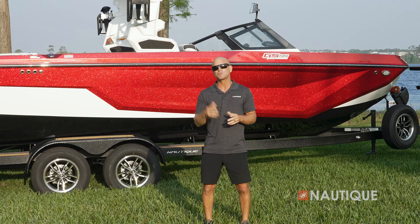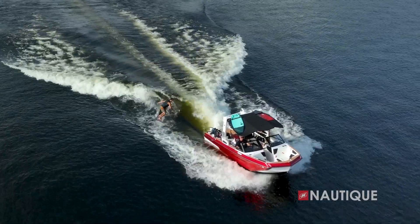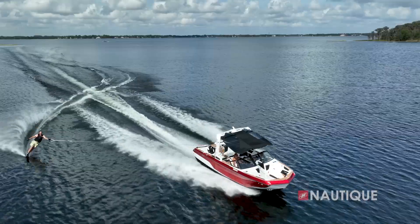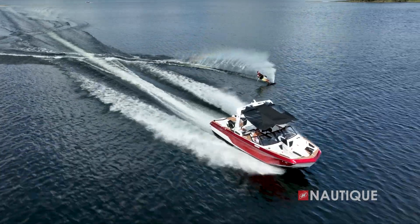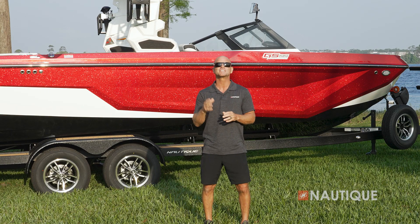We've teamed up with PCM Marine to bring you the most comprehensive five-year warranty in the market. That includes everything in a Nautique, as well as the drivetrain. We build the best boats, and we back them with the best warranty. Thanks for stopping by to check out the 2024 Super Air Nautique GS22. The GS22 continues its reign as the best multi-sport boat in the 22-foot class, while bringing you and your family versatility without compromise. To find more information on this boat and to schedule a test drive with a Nautique dealer near you, check us out at Nautique.com.